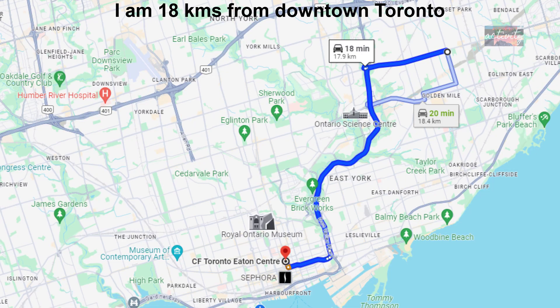It has happened to me — I am standing on the street with these things.